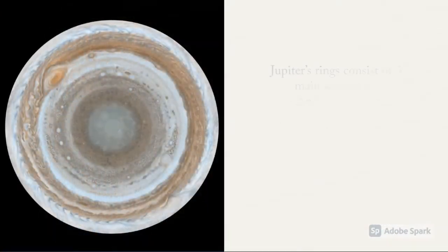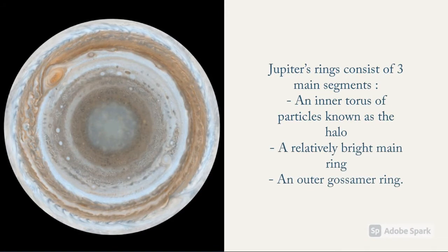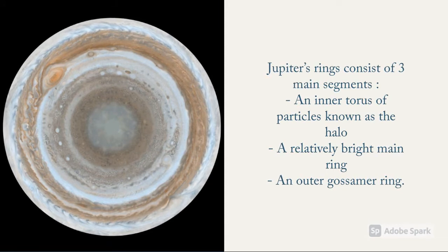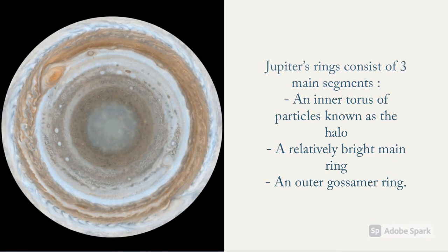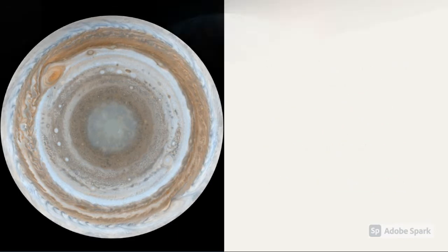Does Jupiter have rings? Yes, it has rings just like Saturn. Jupiter's rings consist of three main segments: an inner torus of particles known as the halo, a relatively bright main ring, and an outer gossamer ring. These rings are widely believed to have come from material ejected by its moons when they were struck by meteorite impacts.